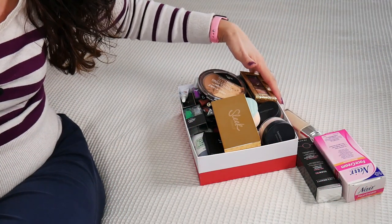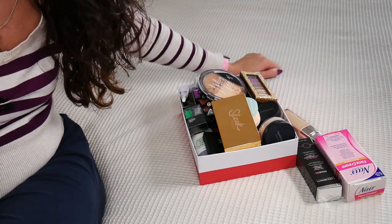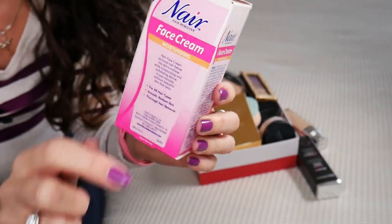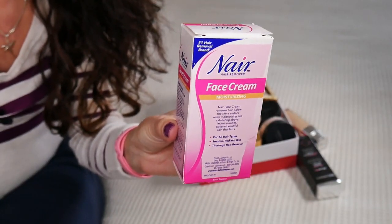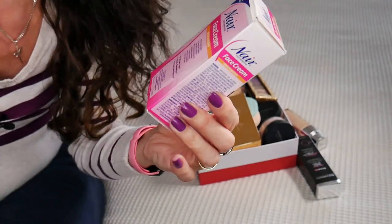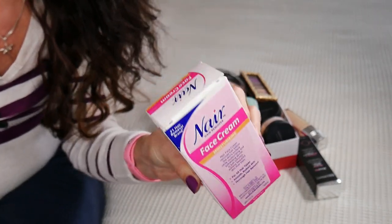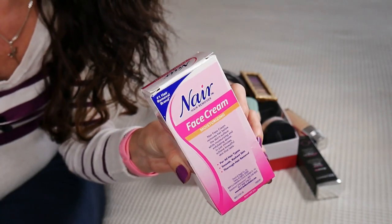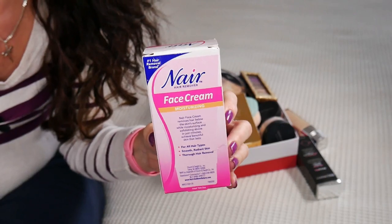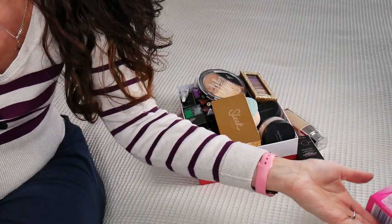As you can see I have a box full of products, so I'm not going to spend too much time on each product. This is by the brand Nair Hair Remover — it's a cream that is supposed to remove your facial hair. This didn't work for me, and besides that it had a horrible smell. I purchased it many years ago from iHerb and I didn't use it.